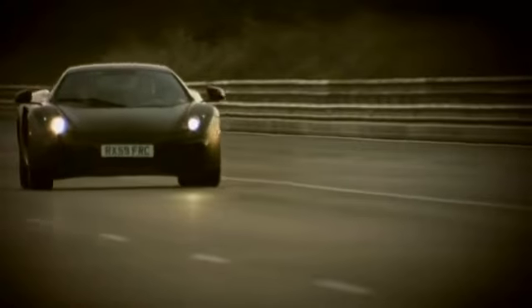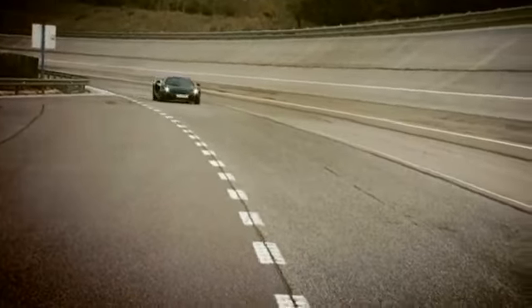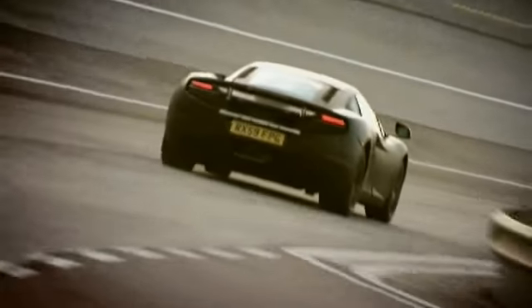Testing the XP Beta cars here in Idiada mirrors what we do in Formula One testing, certainly in its intensity. In fact, it may even surpass it. We're running 24-7. In that respect, it's a very intense but very productive test programme.